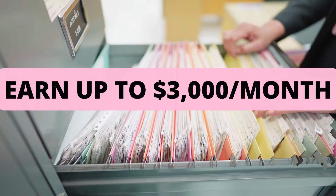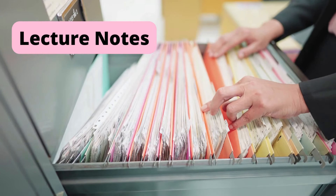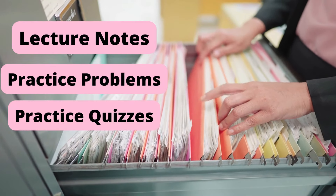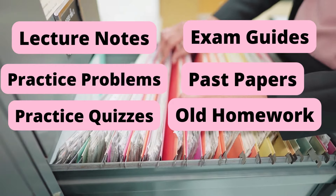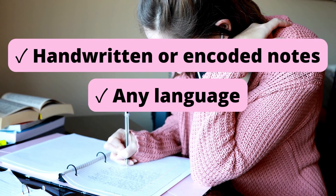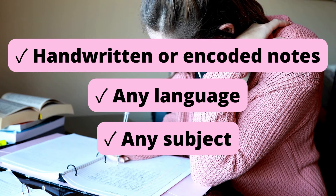In this video, I'm going to share how you can earn up to $3,000 per month by just selling your school documents such as lecture notes, practice problems, practice quizzes, old exam study guides, past papers, and old homework that can be used as reference. Encoded or handwritten notes are accepted, any language used in the document is accepted, and any subject is accepted here in Study Pool.